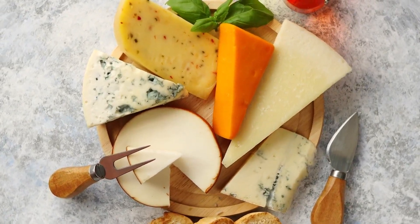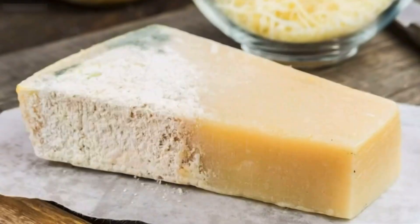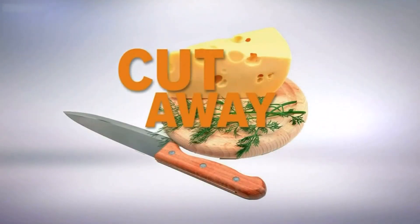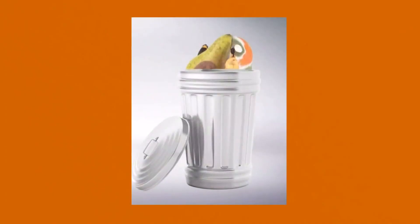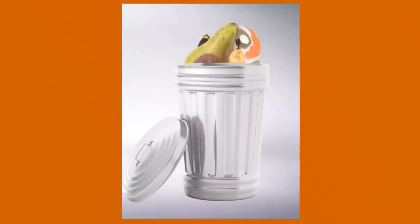How about cheese? Some of it's made with mold, and that's part of the manufacturing process — and if so, that's okay. Mold on the surface of hard cheeses can be cut away. Mold on soft cheese that's not part of the manufacturing process is not good — toss it out. So there's plenty of times when mold means a trip to the trash, but not always.